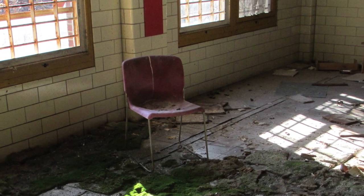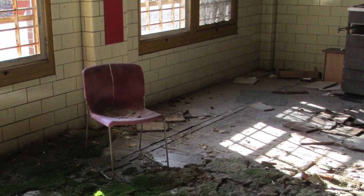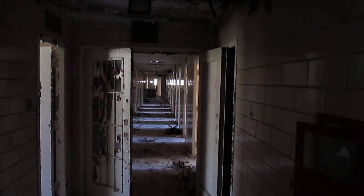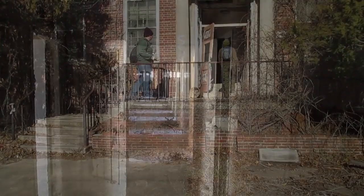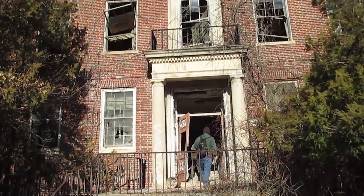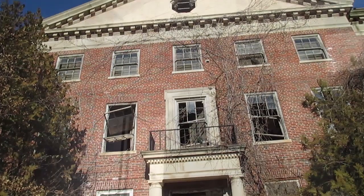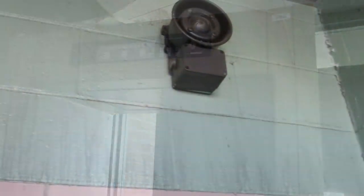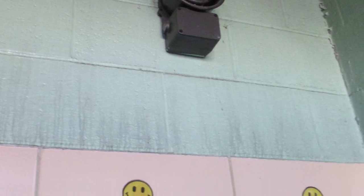Not to mention the rotting walls and failing conditions of the buildings themselves. We went on a weekday morning to avoid security, and it was worth it. We were rewarded with a disturbing look into the condition of federally run mental institutions from back in the day.